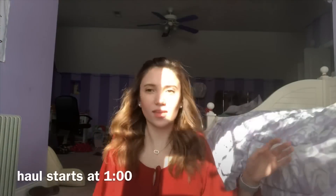Merry Christmas, you filthy animal! Alexa, play Jingle Bell Rock. Hey guys, so Merry Christmas, and I decided let's do a Christmas haul.